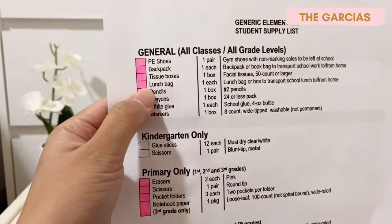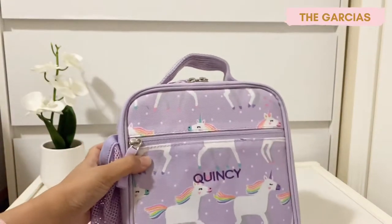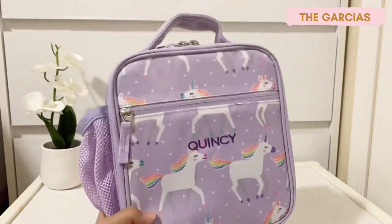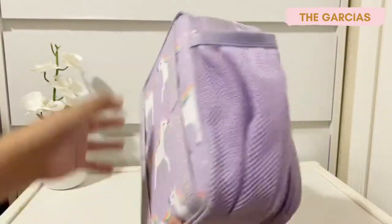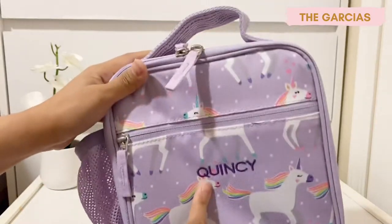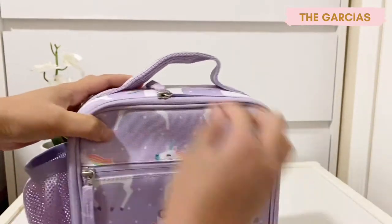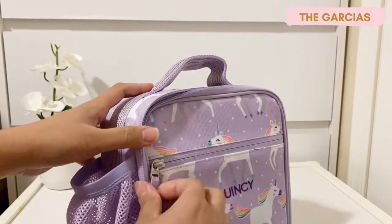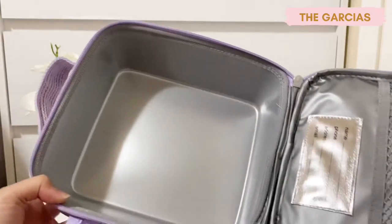The next one on the list is a lunch bag. Like I said, the Pottery Barn customized bag comes with this lunch box. It has a zipper pocket on the front, her name Quincy, and a side pocket where you put the bottle — it opens up like this.